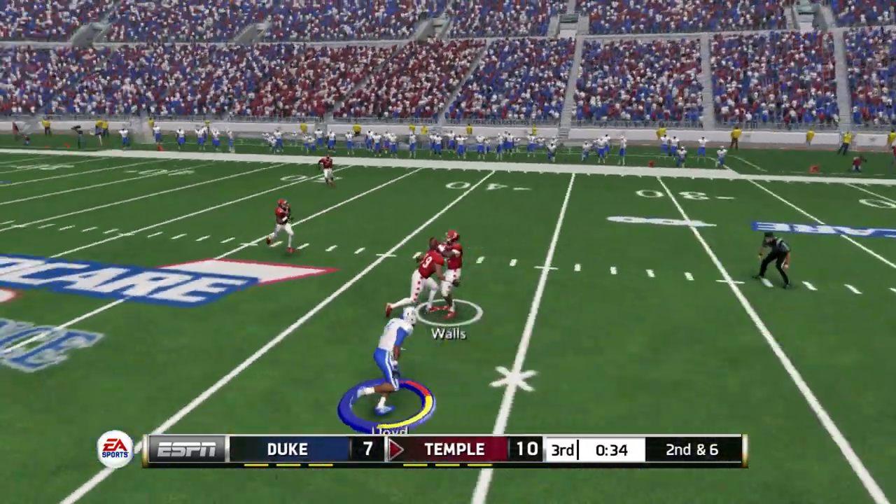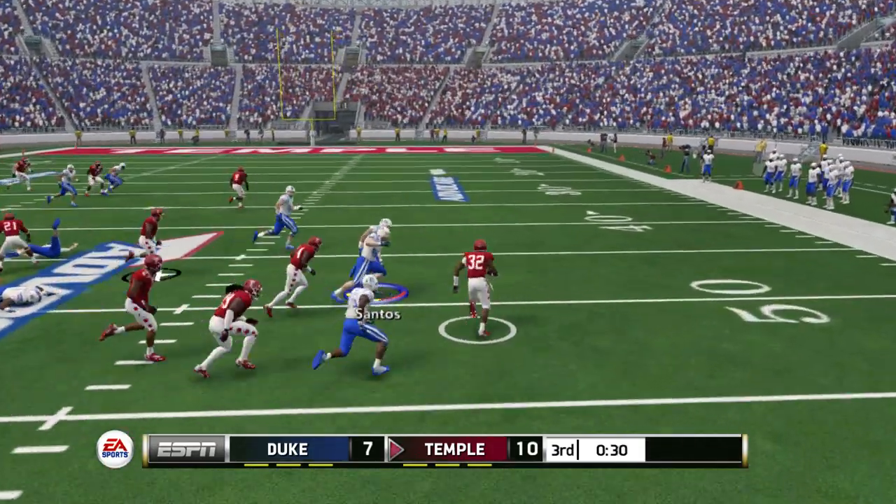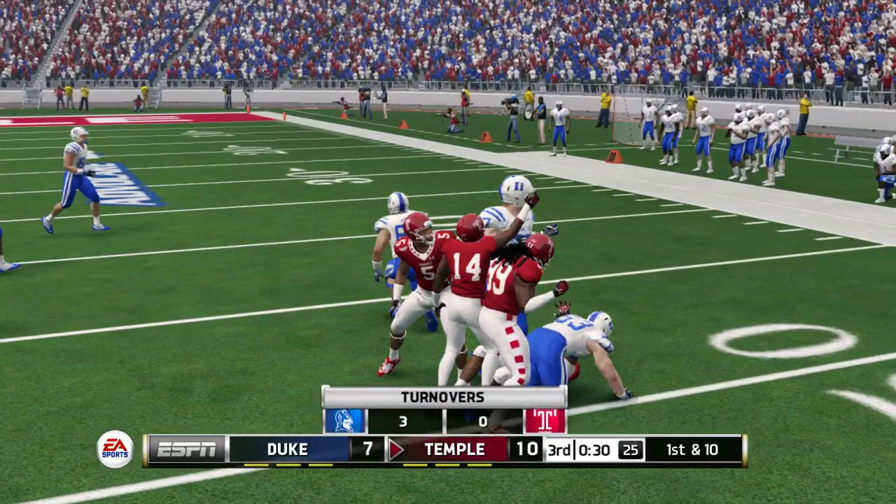Fires it quickly and it's picked off. And he hits him hard at the 49-yard line.